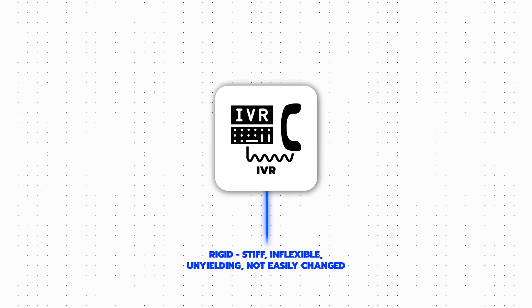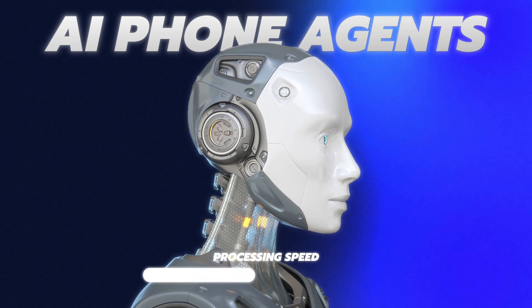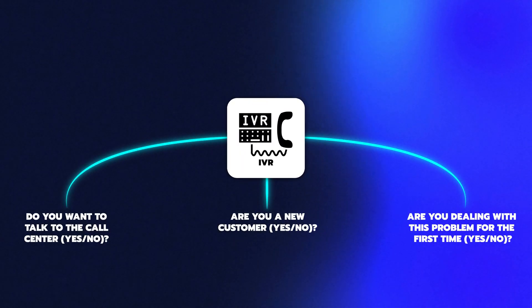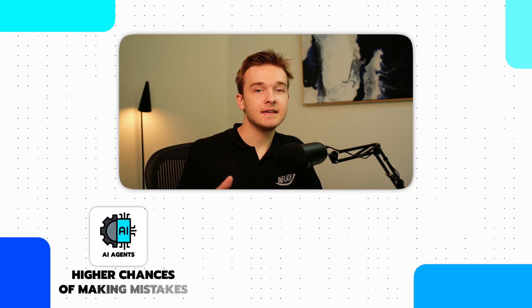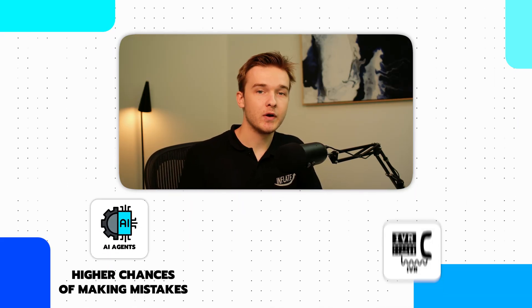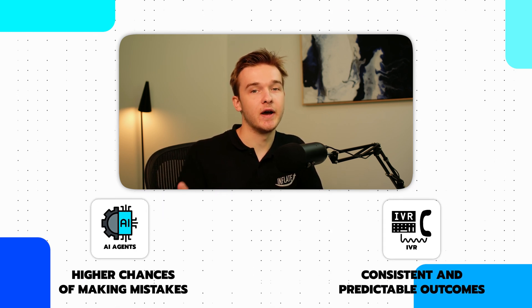IVR systems rely on rigid, menu-based options with specific commands or number inputs, whereas AI agents often resolve issues more quickly because they can adapt to context and clarify requests. IVR systems will potentially loop users through preset pathways if the input is unclear. However, AI systems can sometimes make mistakes or misinterpret the user's intent, whereas the rigidity of an IVR system can ensure consistent and predictable outcomes.